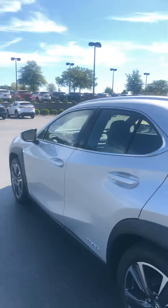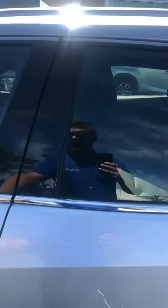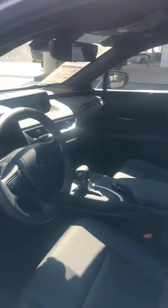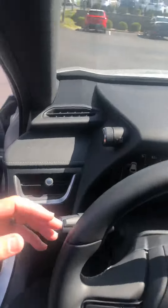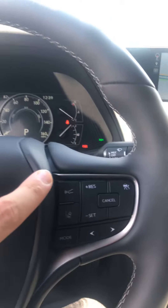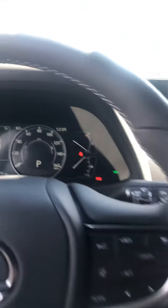This one is the luxury trim. So it's got the sunroof, navigation, heated and cooled seats, the Lexus memory system, power folding mirrors, and all the latest and greatest technology safety-wise — lane departure alert, adaptive cruise control, and a pre-collision system as well.